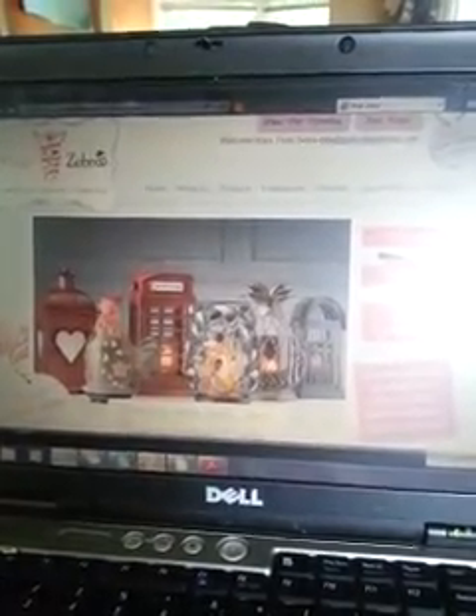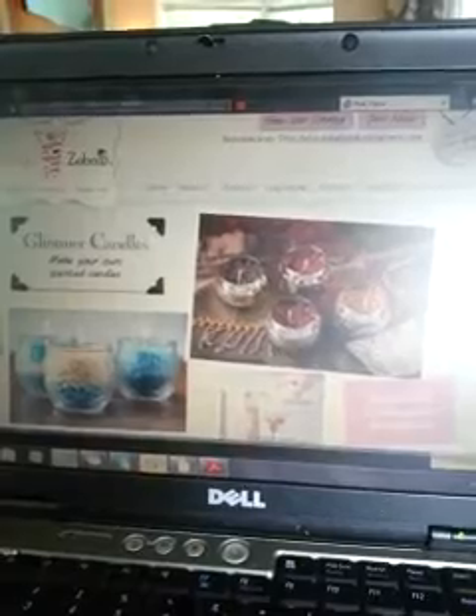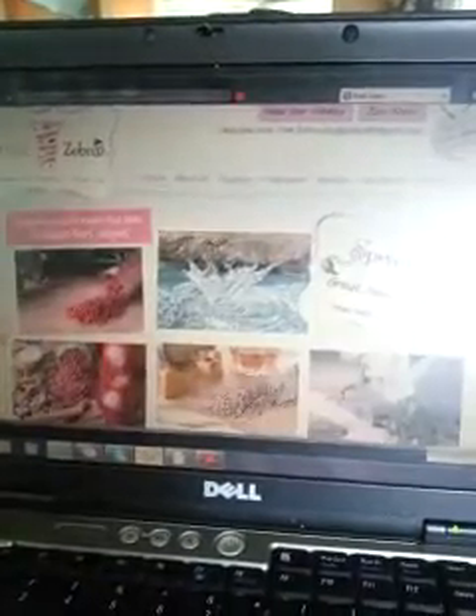When you first become a consultant with Pink Zebra, you come to this webpage — it's pinkzebrahome.com. This will be the same spot that you go to to get to your ZebraNet or back office. You scroll to the bottom and click to become a consultant. Right before that is consultant login, and it'll pull this up. Your username is going to be your consultant ID that you were issued when you became a consultant, and the password is the one you used when you enrolled.